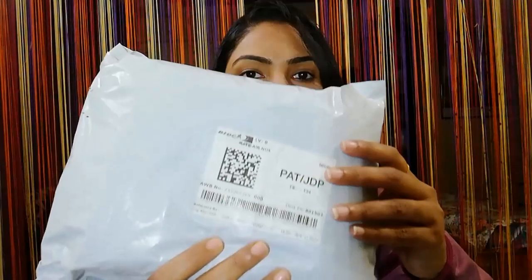Today's video is going to be an unboxing video. I have ordered some cosmetics from an Instagram store called Makeup at Wholesale, which sells makeup at wholesale rates. Delivery charges are also around 60–70 rupees and they have a small pocket packaging.